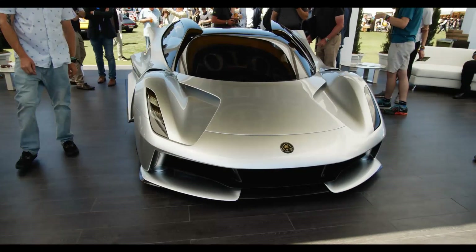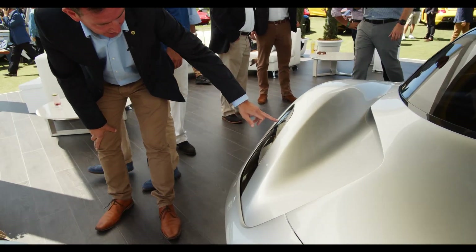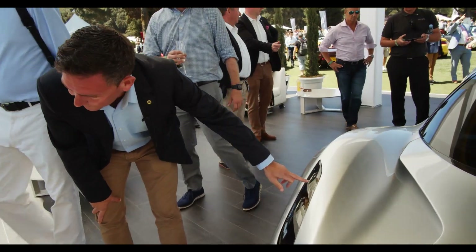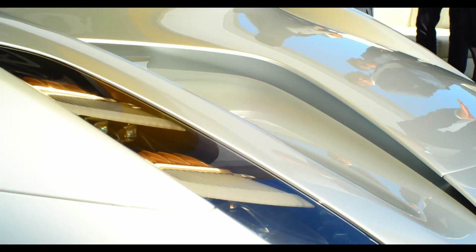The other technology that we've got here, which is a first for Lotus and actually a world first, is laser lights — not LED lamps. We have laser lamps for both dip and high beam. That's the first time they've been used in this way.